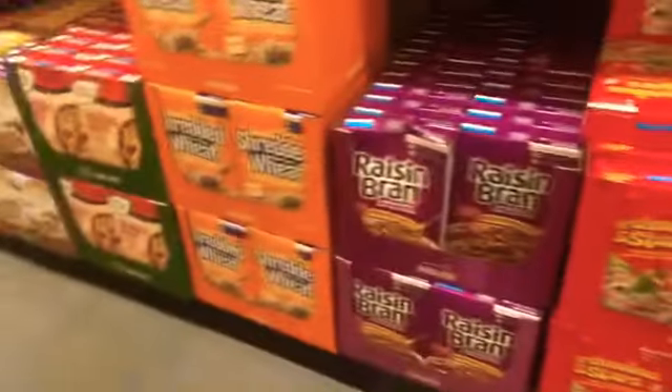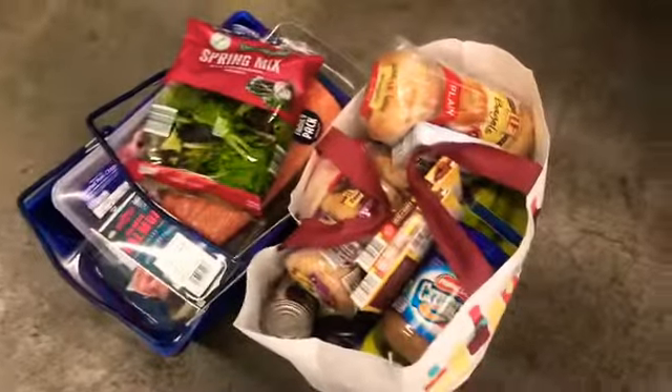Hey you guys, I came to Aldi's real quick to buy some stuff — nothing big, just me by myself. Picking up some granola bars, let me switch the camera around so you guys can see the cereal aisle. Picking up some cereal for the kids. Went from a few things to a lot of things. Just got out of Aldi's, waiting for the bus right here on 3rd Avenue, waiting for the 15 line — I think it's coming right now.